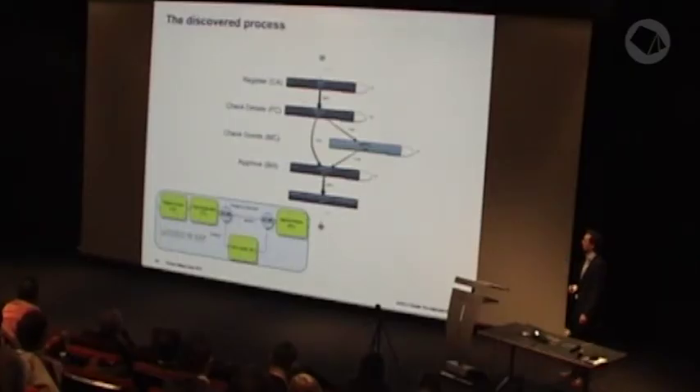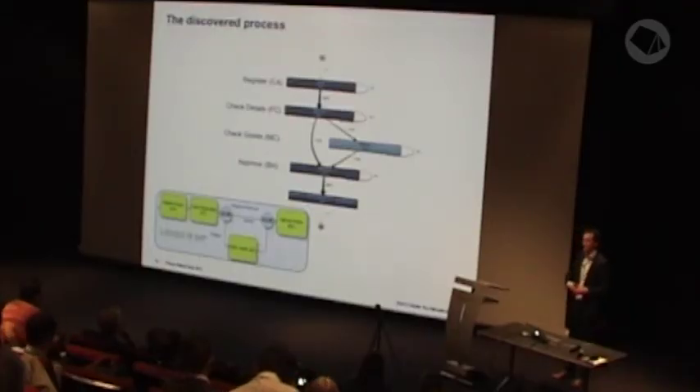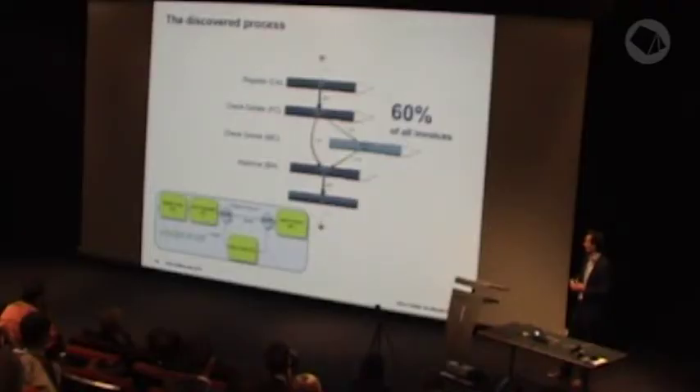Using the event log and the process mining tool, this was the main process I discovered. It's quite similar to what was described by the manager — both start with registering an invoice, then checking the details of the invoice, eventually checking goods, then approving the invoice. In the event log, there was one extra activity: automatically sending the invoice to the payment system. However, this process model fits only 60% of the invoices.